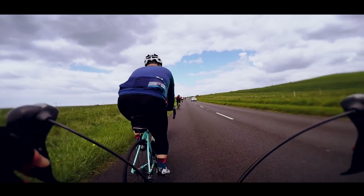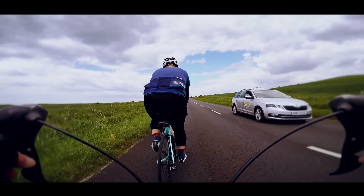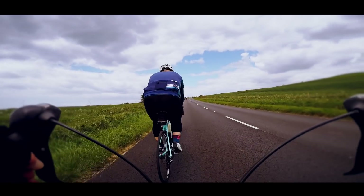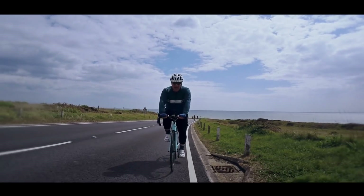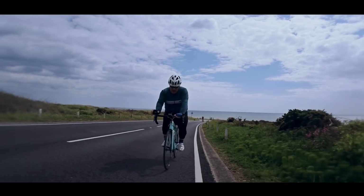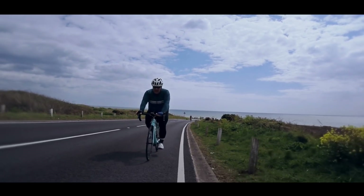Then I swapped over to my Trek, which is my summer bike, and I noticed that the fit on that was just so much better. I couldn't really work out why. I got the tape measure out, started measuring things up, and indeed the measurements were slightly different. So the foolish thing that I have done recently is tried to match the Cannondale to the bike fit on the Trek.